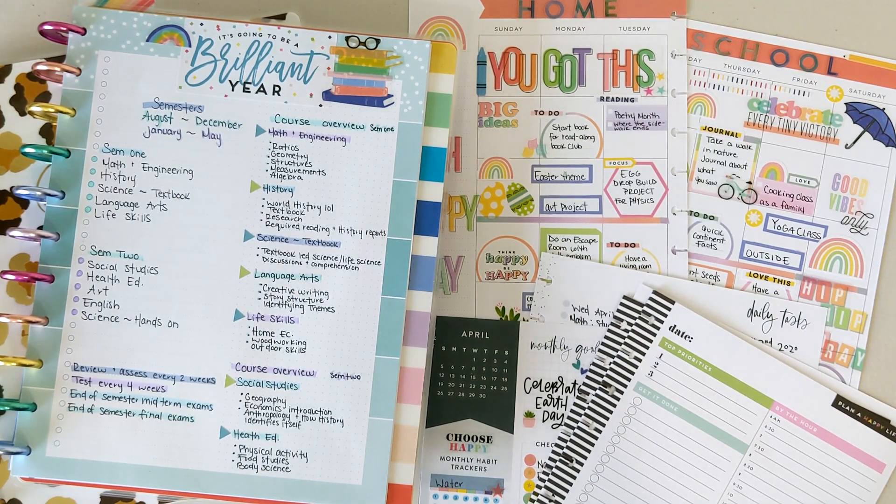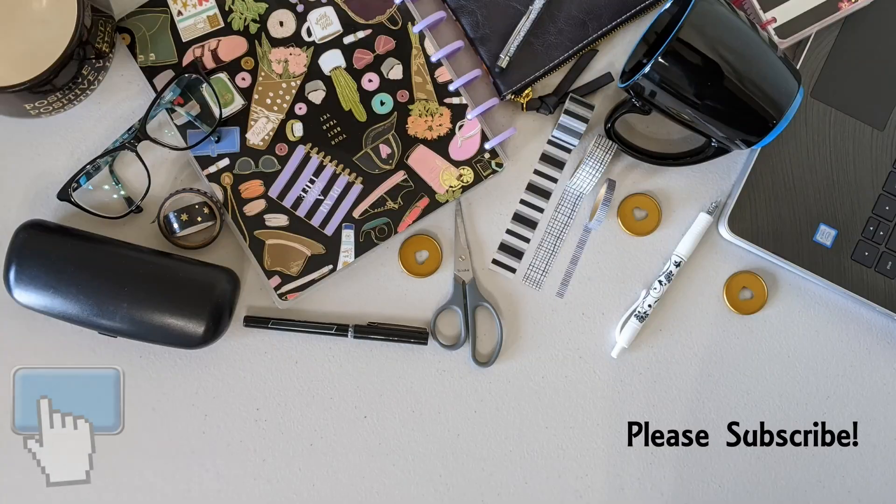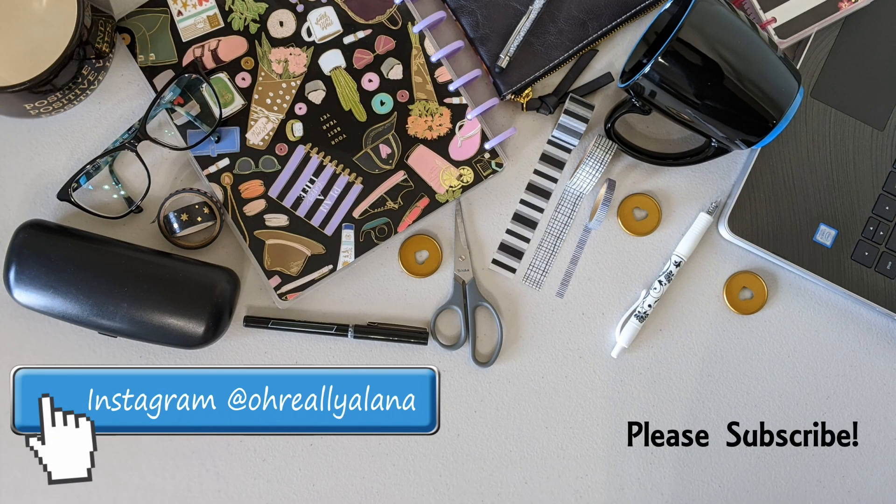Those are some options for homeschooling — how to set up your planner and which planners to use. I hope this has been helpful. If you have any additional questions, leave them in the comments or reach out to me on Instagram at Aurelia Lana. Thank you so much for hanging out with me today — I'll see you guys!